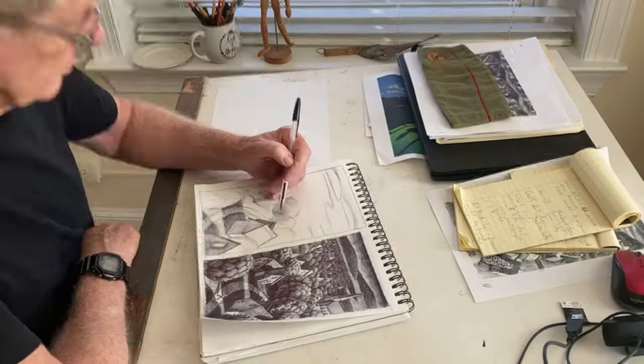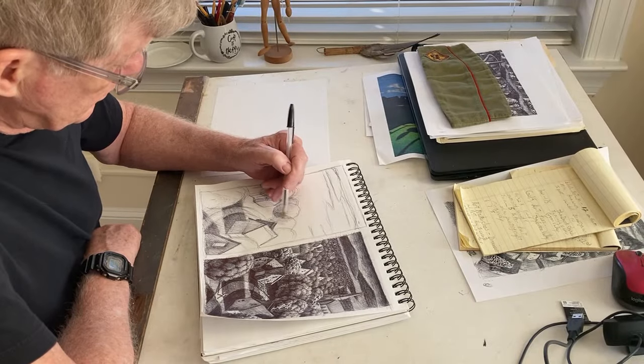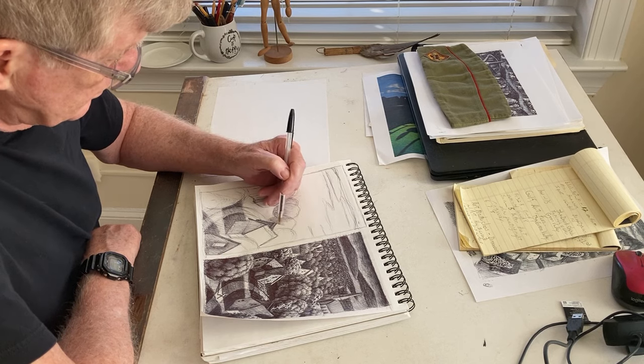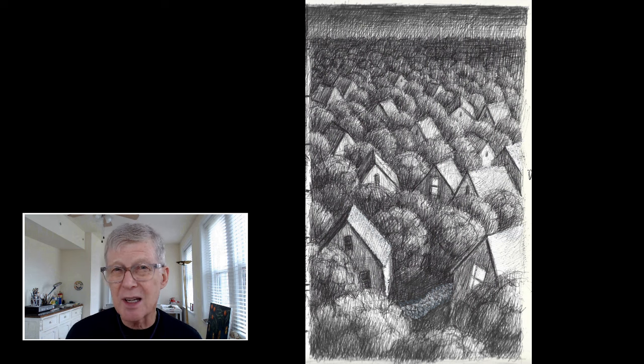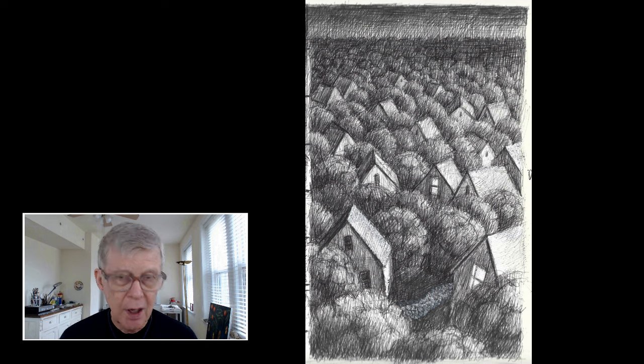Here I am in my studio beginning my painting the way I begin all my paintings — with a drawing in my sketchbook. It wasn't a very interesting composition, but I liked the idea of all those houses and trees, going from dark to light. And I did another drawing which I liked a lot better.